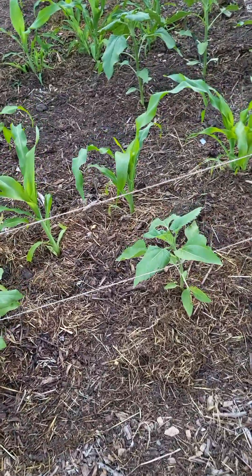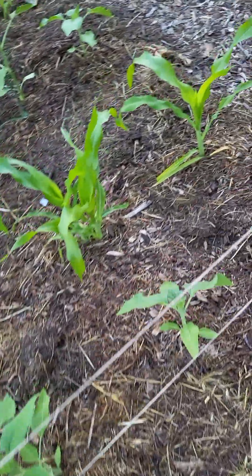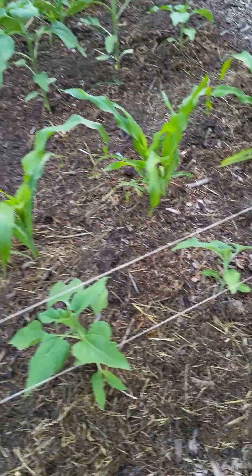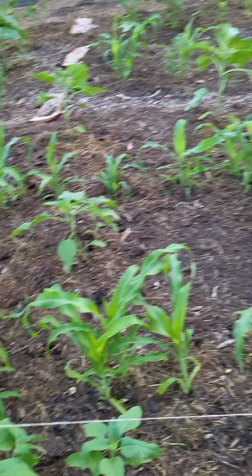They were all planted the same day, but look at some of them — you never know why, right? Some are bigger than others.